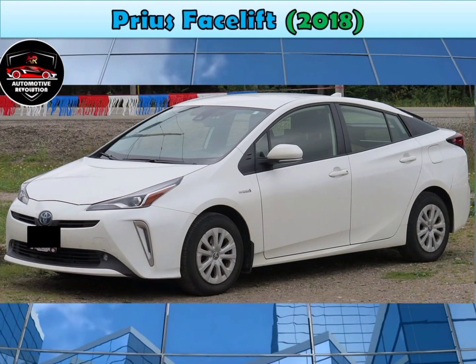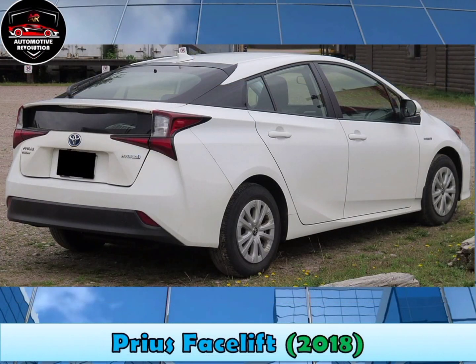Facelift 2018. The Prius received a facelift with redesigned headlights and tail lights, which was released in Japan on 17 December 2018.